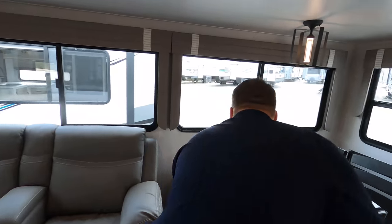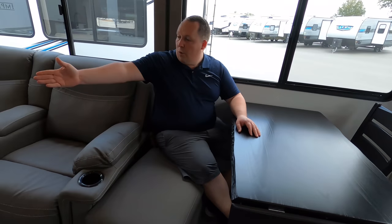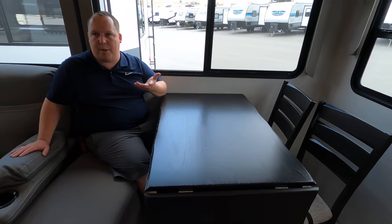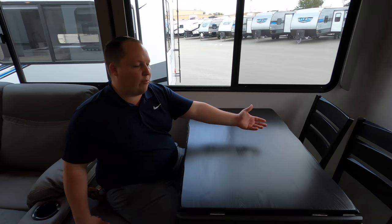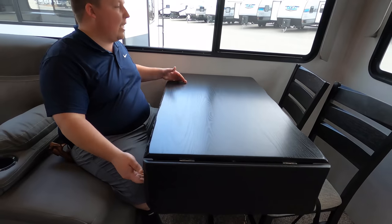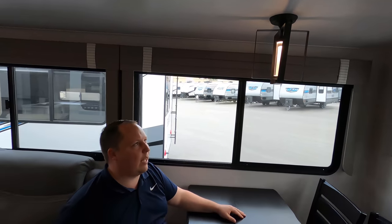The dinette is what I really love. You have this ottoman bench seat which you can bring out and use as a recliner over there, with seating on both sides for the whole family. You've got a little tabletop extender, nice big windows, and I like this light fixture too. It's a really nice dining area.